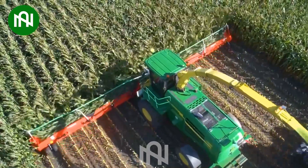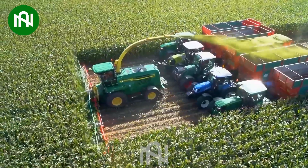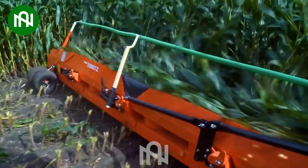The corn harvester, capable of harvesting 20 corn stalks simultaneously, is a colossal machine revolutionizing livestock feed production, with its impressive efficiency and scale.